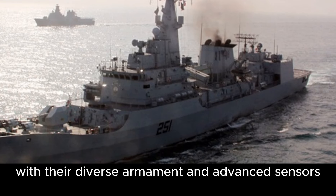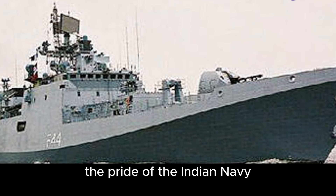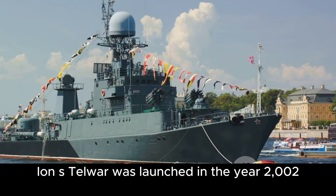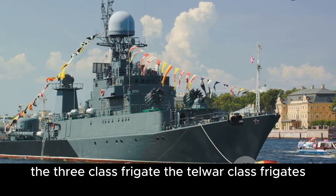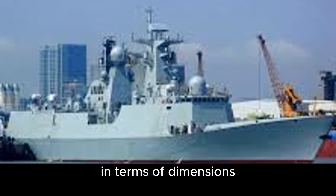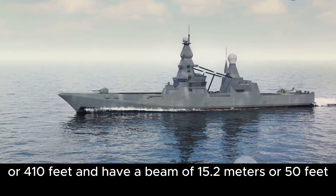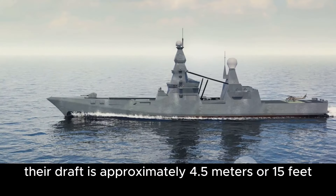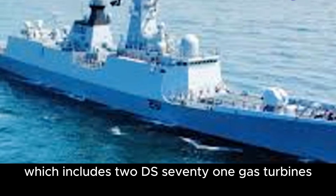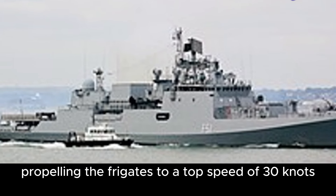The Zulfikar-class frigates, with their diverse armament and advanced sensors, are a testament to modern naval engineering. Contrasting the Zulfikar-class, we find the Talwar-class frigates, the pride of the Indian Navy, hailing from Russian design and construction. The first ship of this class, INS Talwar, was launched in 2002, and the design is based on the Russian Krivak III-class frigate. The Talwar-class frigates have a displacement of around 4,000 to 4,500 tons, a length of 124.8 meters, a beam of 15.2 meters, and a draft of approximately 4.5 meters. Powering these robust frigates is a combined gas and gas propulsion system, which includes two DS-71 gas turbines and two DT-59 gas turbines, generating a whopping 56,000 horsepower and propelling the frigates to a top speed of 30 knots.